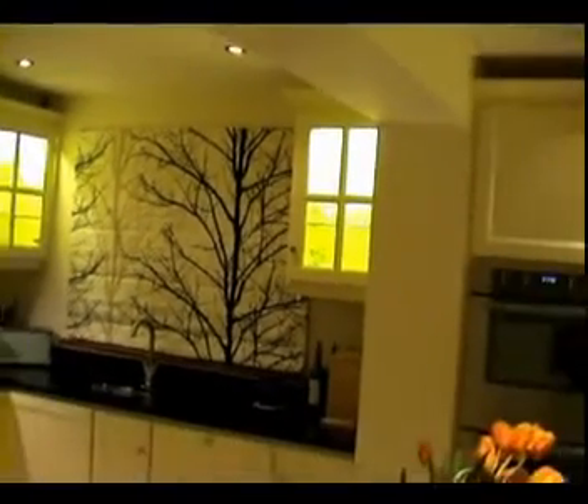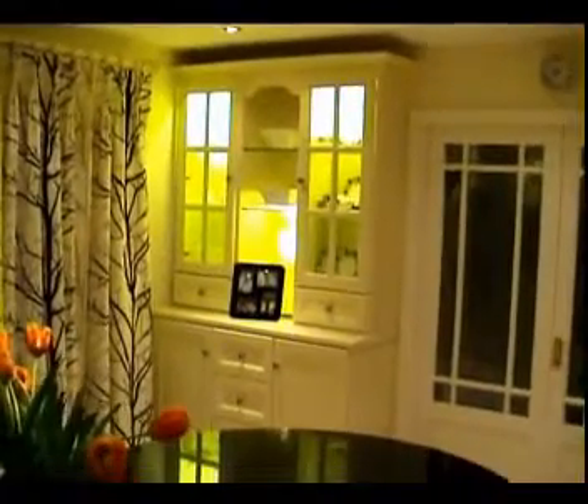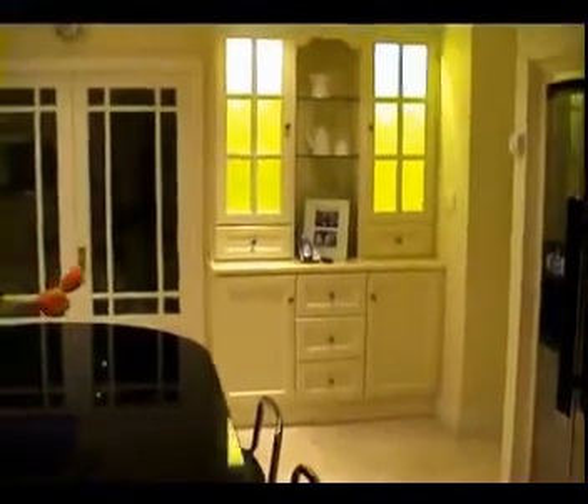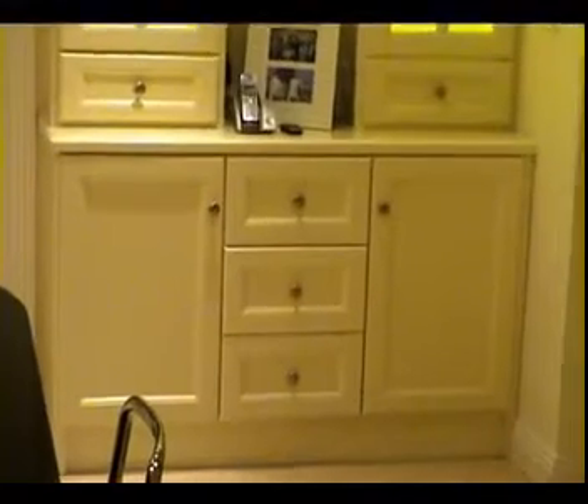Illuminated glass display units again bring more light into the kitchen. The large-frame hand-built glass display units continue to enhance the space. The doors in this kitchen are flat panel with moulded rail.